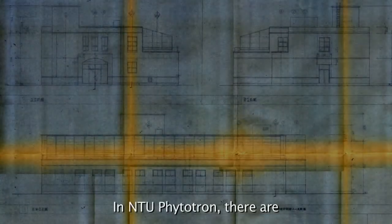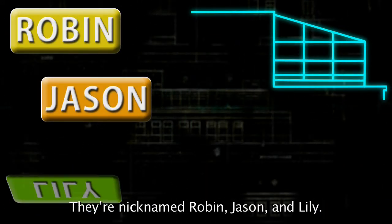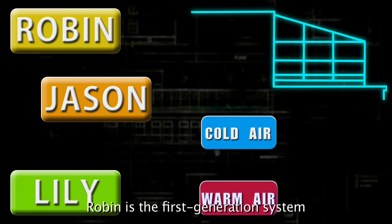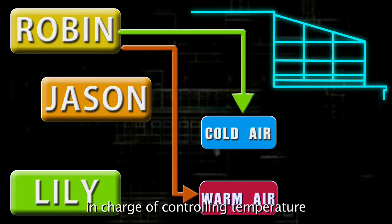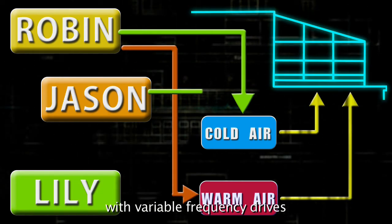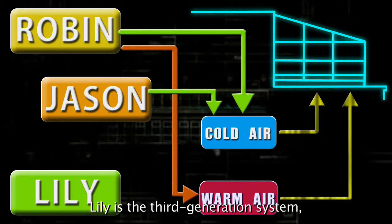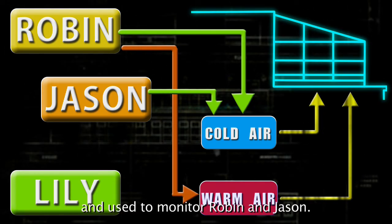In NTU Phytotron, there are three computer systems to monitor the temperature conditions in culture rooms. They are nicknamed Robin, Jason, and Lily. Robin is the first-generation system in charge of controlling temperature in culture rooms. Jason is the second-generation system with variable frequency drives to save energy. Lily is the third-generation system, used to monitor Robin and Jason, and can report all faults from the previous two systems in real time.